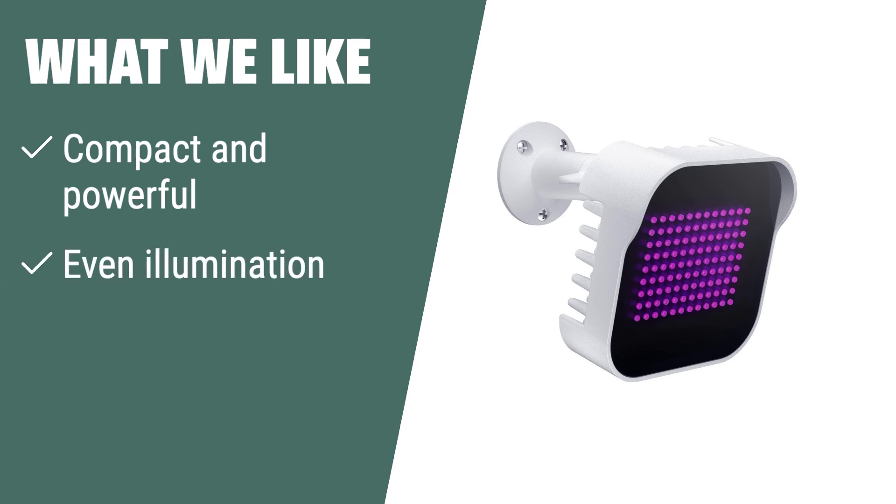What we like: If you want a compact and powerful IR illuminator with even illumination and premium construction, this unit with an adjustable stand and lifetime support is the one for you.